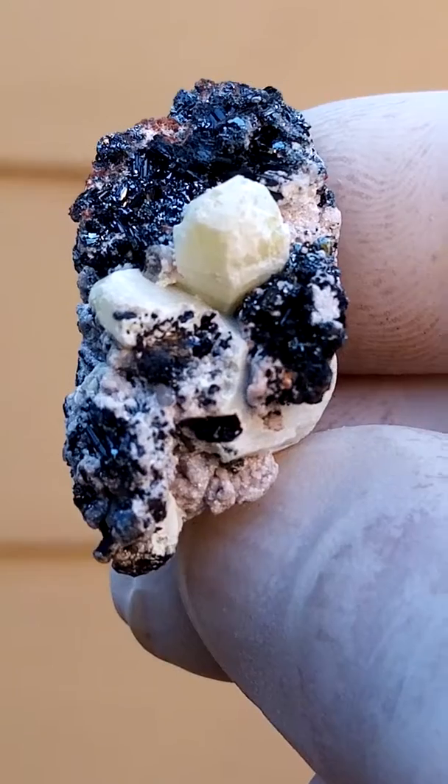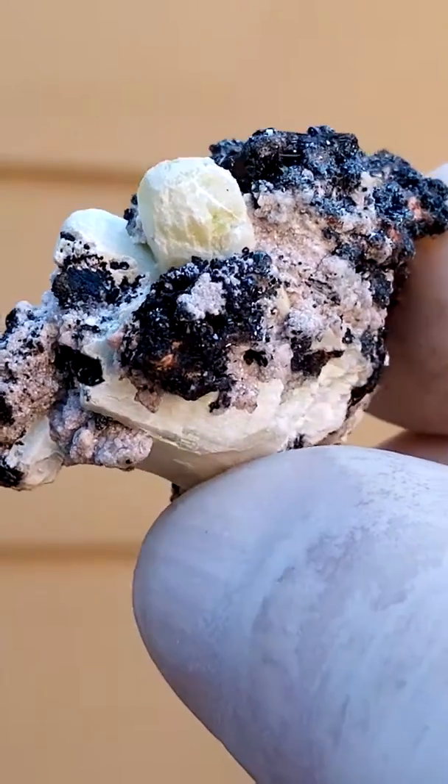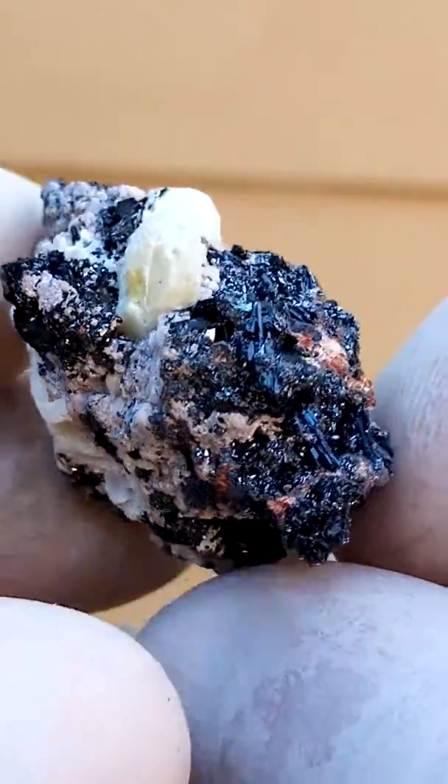Lovely piece, very very difficult to photograph. It is a miniature, but a terminated etringite crystal there.